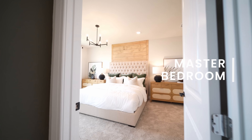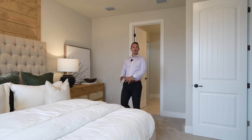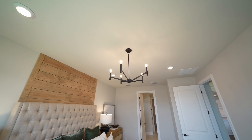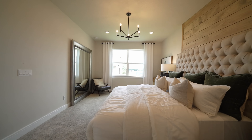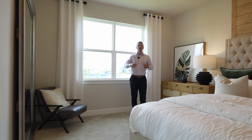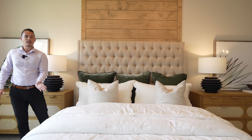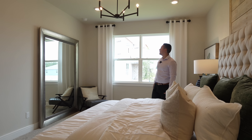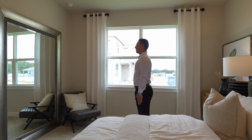We're going to step through the living space one more time and go into the master bedroom. This master is going to boast some really cozy carpet — you can get it upgraded to tile or LVP or whatever kind of flooring you want. You're going to have a light fixture and double windows facing the south side of the home, overlooking the backyard. The dimensions of this room are 18 by 13 feet — a really good space. There's a king size bed here so you can see you'll have plenty of walking space, room for your drawers and TV.